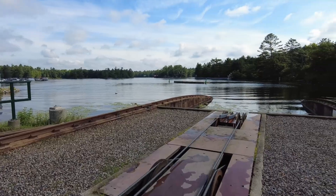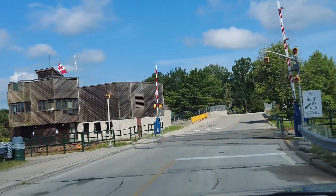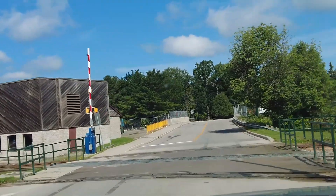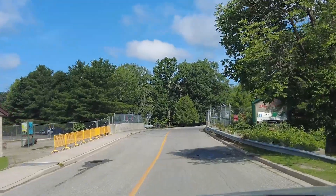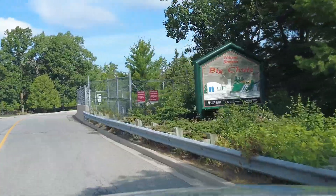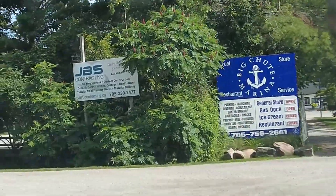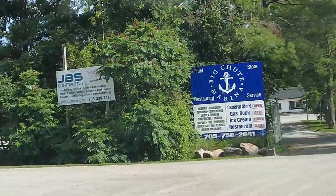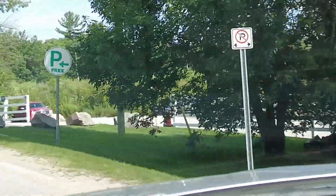The Trent Severn waterway is a 386 kilometer long canal route connecting Lake Ontario to Lake Huron at Port Severn. It's a scenic, meandering route, and has been called one of the finest interconnected systems of navigation in the world.